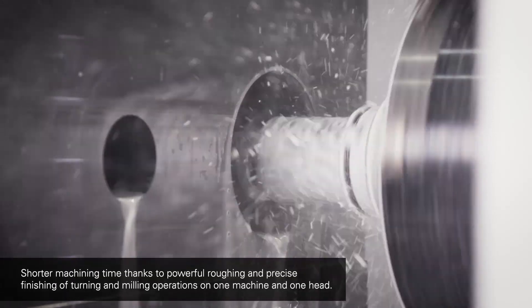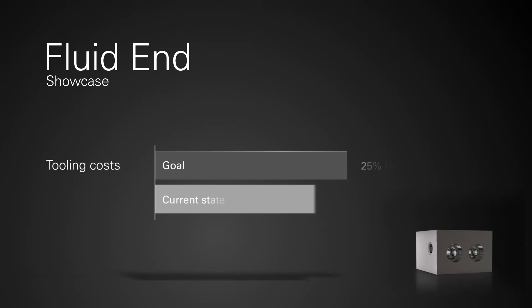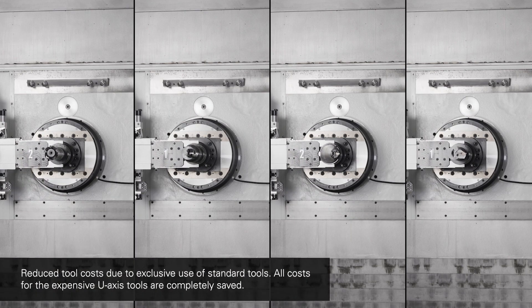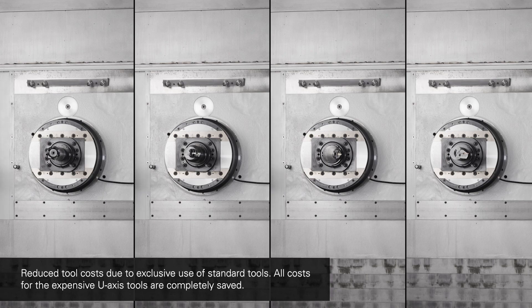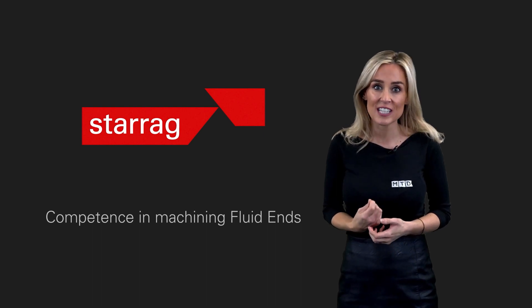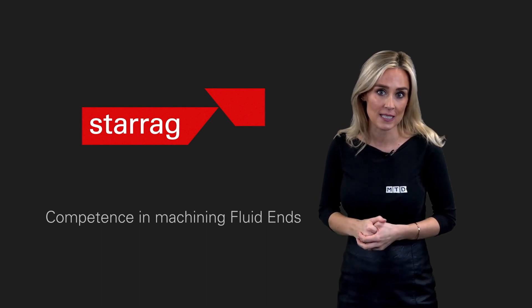Both machines are DBF so they have Starag's unique U-axis integrated into the spindle. This is a powerful HSK 100A spindle with 1,500 newton metres of torque and can be used on a centre line like a normal spindle for heavy milling and drilling. You can plunge a 100mm indexable drill direct into tough steel no problem, and it's also great for Inconel clad components.